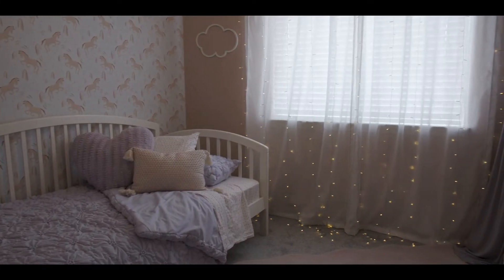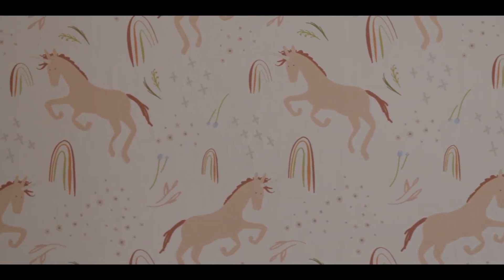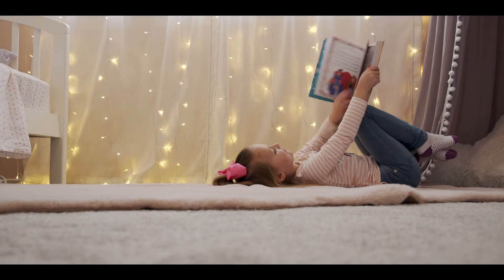For her little girl, she loves rainbows and unicorns just like any little girl does, and so we kind of went with a fairy tale type scheme. We had custom wallpaper made that is truly unique to her. We put a little tent and created a castle-like area for her to read books with her mom or by herself.